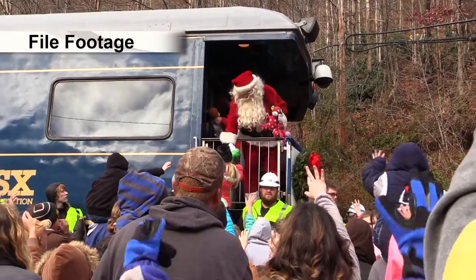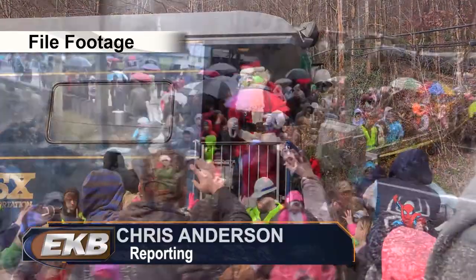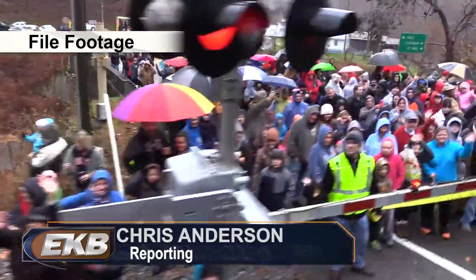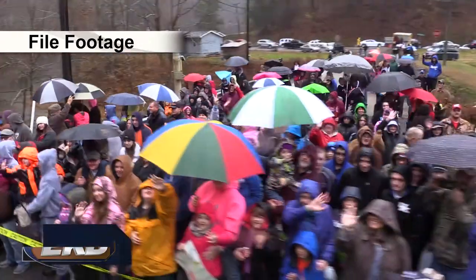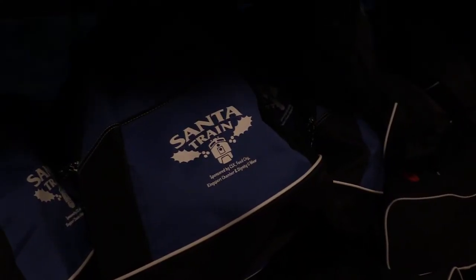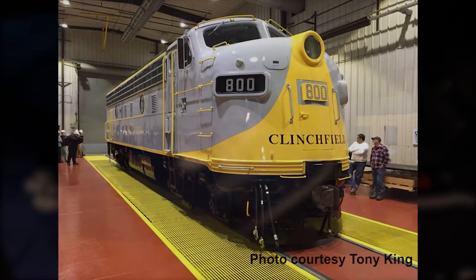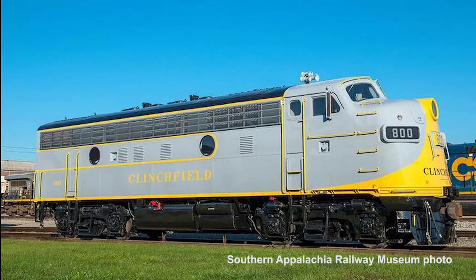This year, the CSX Santa Train, a tradition that began in the 1940s under CSX predecessor the Clinchfield Railroad, will celebrate its 75th running. And for the 75th, the railroad is going old school. In a joint announcement with the Southern Appalachia Railway Museum in Tennessee, CSX announced on Monday that this year's Santa Train will be led by a vintage locomotive, an EMD F7 model streamlined locomotive, the former Clinchfield Railroad No. 800.